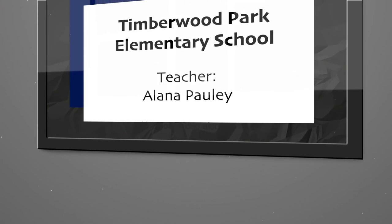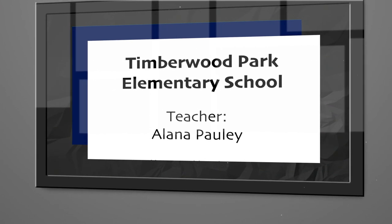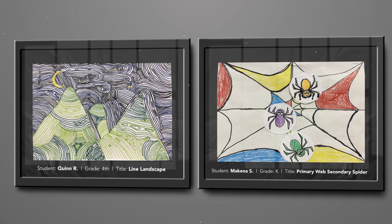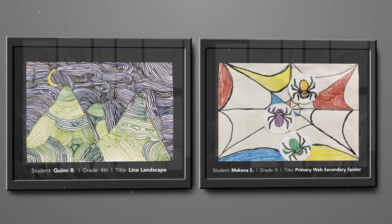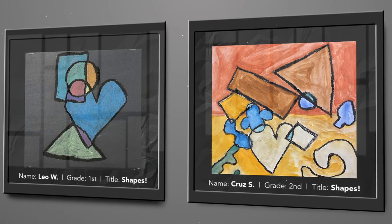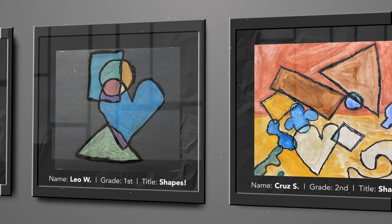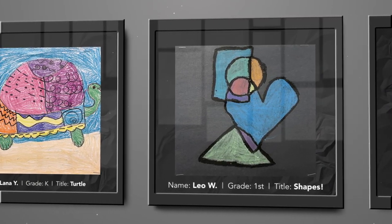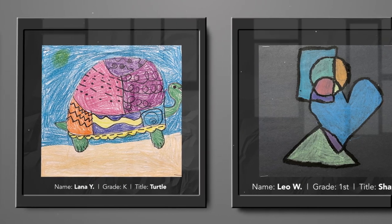My name is Alanna Pauley and I'm the art teacher at Timberwood Park Elementary School. While some things have had to change in the art room this year, what hasn't changed is just how hard our students are working and how proud I am of them. I'm very proud to show you these 10 pieces of artwork by these 10 amazing students. Thank you.